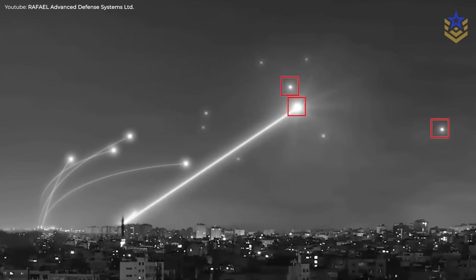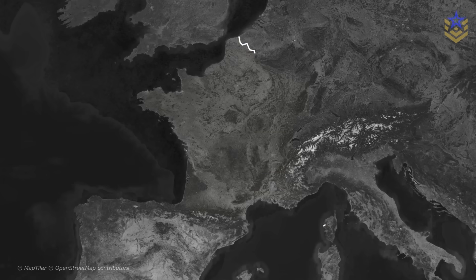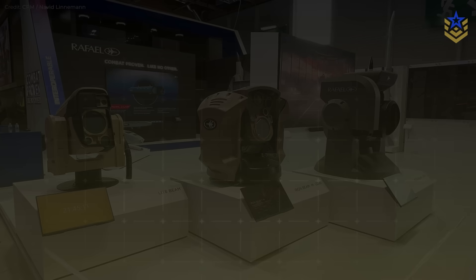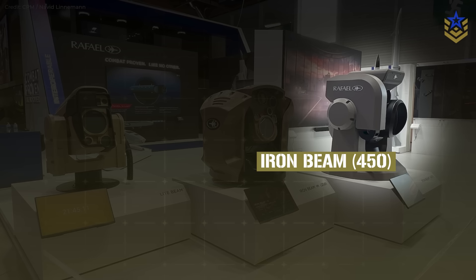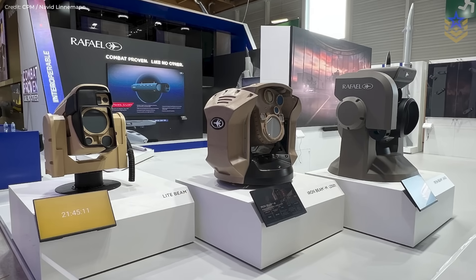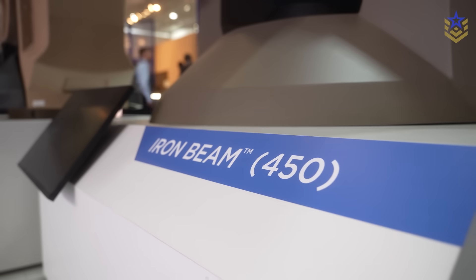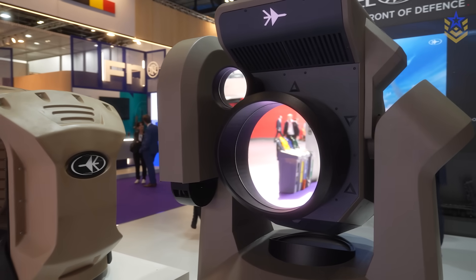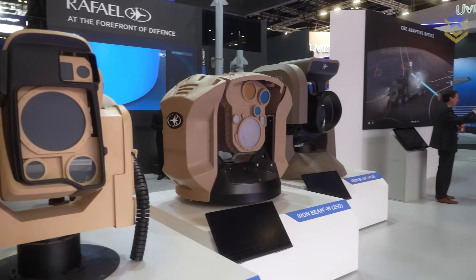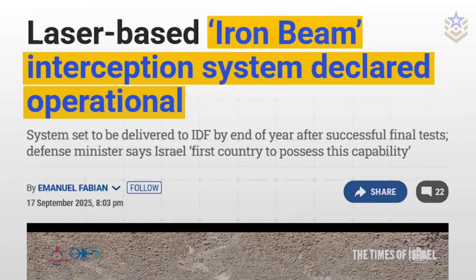Integration into the air defense network is planned by year's end. The reveal cadence this year matters. In June 2025 at Le Bourget, Rafael showcased a family of laser systems — Light Beam, Iron Beam M, and the larger Iron Beam 450 with an upgraded beam director — framing a modular approach from mobile to relocatable to naval applications. Two months later at DSEI 2025, the company again highlighted Iron Beam 450, emphasizing range growth, faster intercept timelines, and cost per engagement advantages versus missiles, along with a naval variant concept. Those public appearances were followed by Israel's formal operational announcement on September 17, 2025.